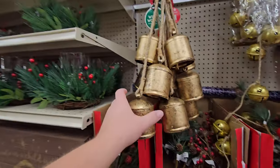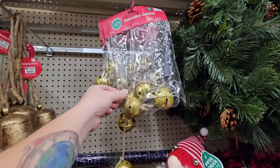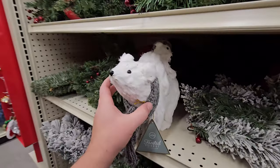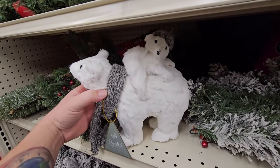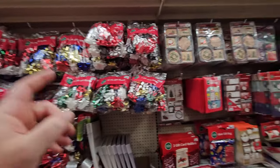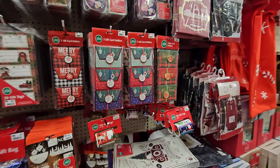What kind of bell is this? We got these bells here like the Polar Express bells. Hello polar bear fellows. Here's more wrapping paper, gift bags over here, bows, gift tags, card holders if you're giving gift cards.